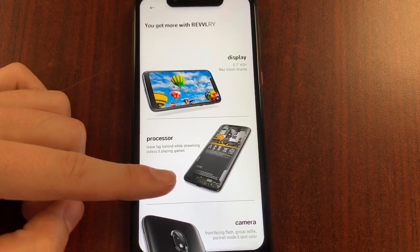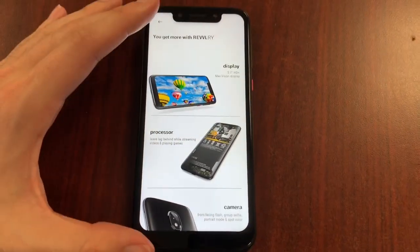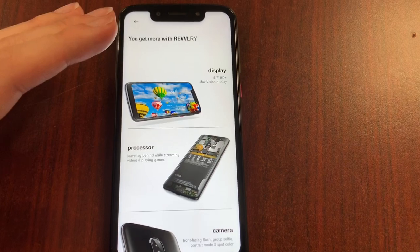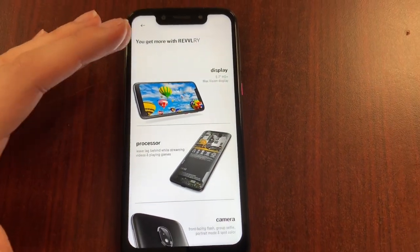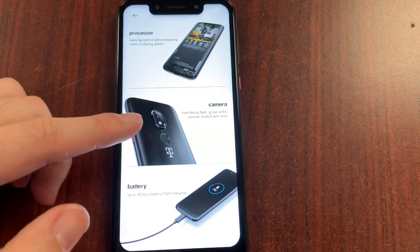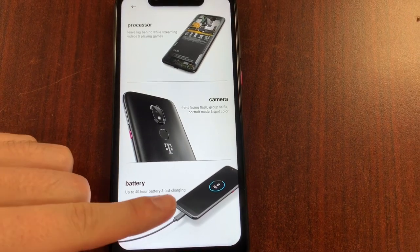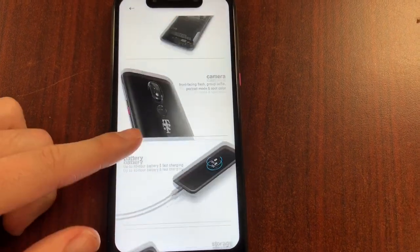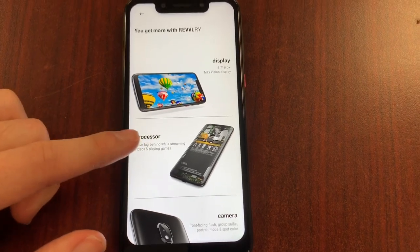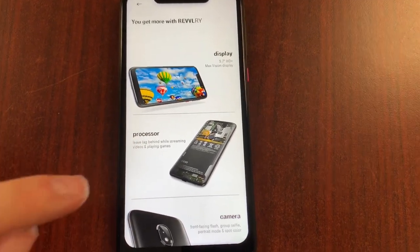We're talking about an octa-core Snapdragon processor — it's not the latest and greatest speed, but for the size of the device and the stock Android experience, it gives you a swift experience for the price. Very good compared to other devices around $200 on the market. The camera features a beautiful front-facing camera and a 13-megapixel back camera. It also has fast charging and up to 40 hours of battery — this is straight from Motorola's specs.